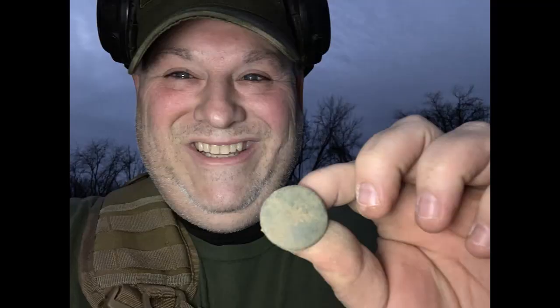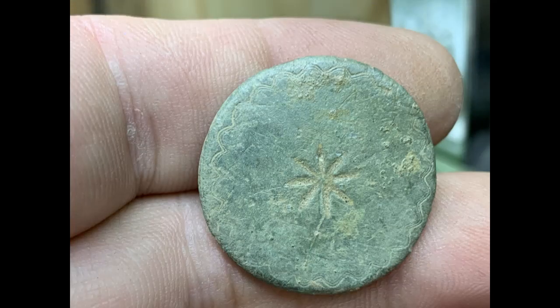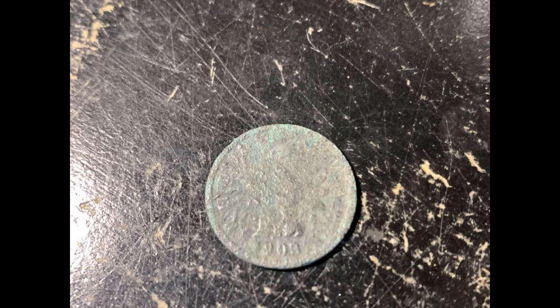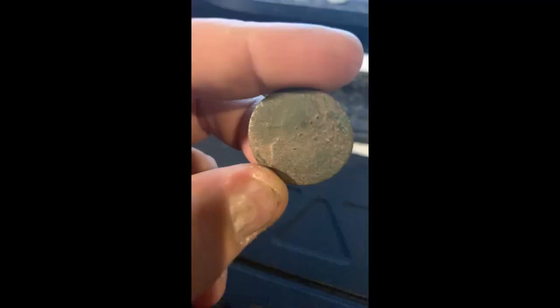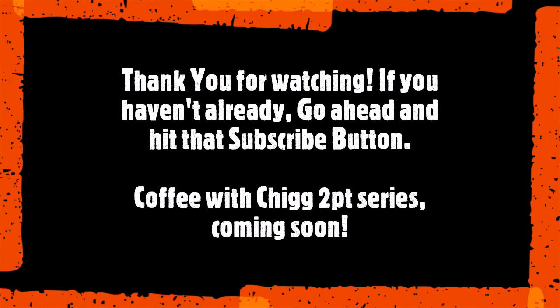Alright guys, that's it for today. What better way to go out than with a fancy button? That's what it's all about, guys — saving that history. Thanks for tuning in. I'll see you next time.